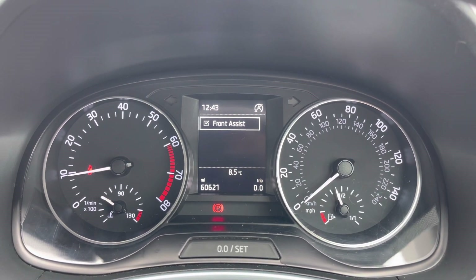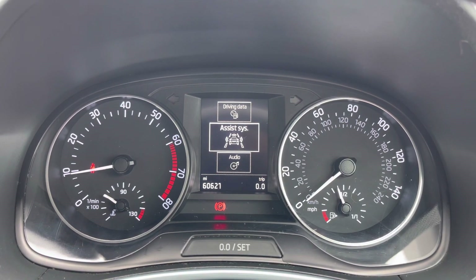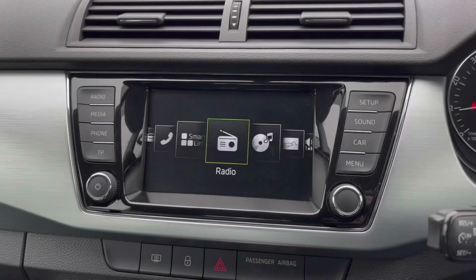You can also access additional information such as your front assist, which is your driver safety feature to keep you safe on the road. You can also access your audio and telephone controls.